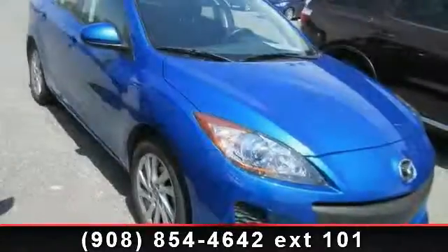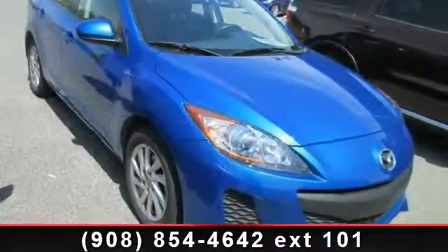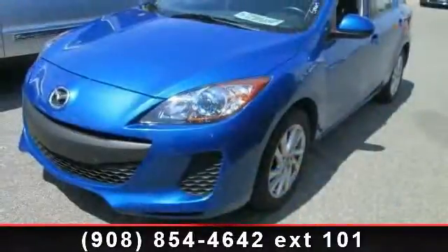Step into the 2012 Mazda Mazda 3i. If you are looking for a first-rate auto, this one could be yours today.